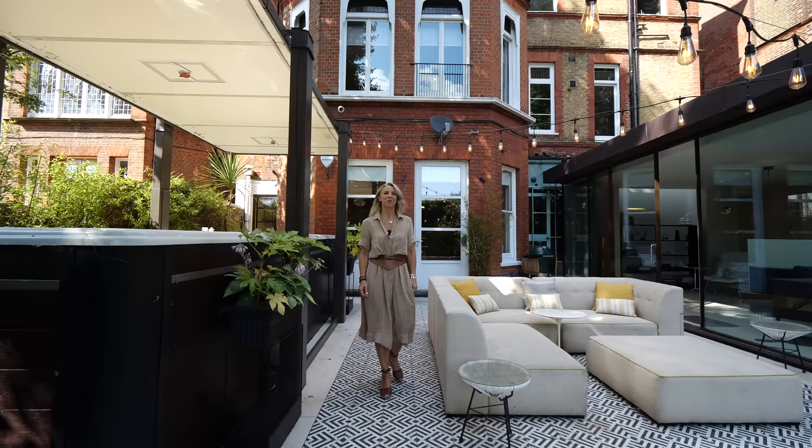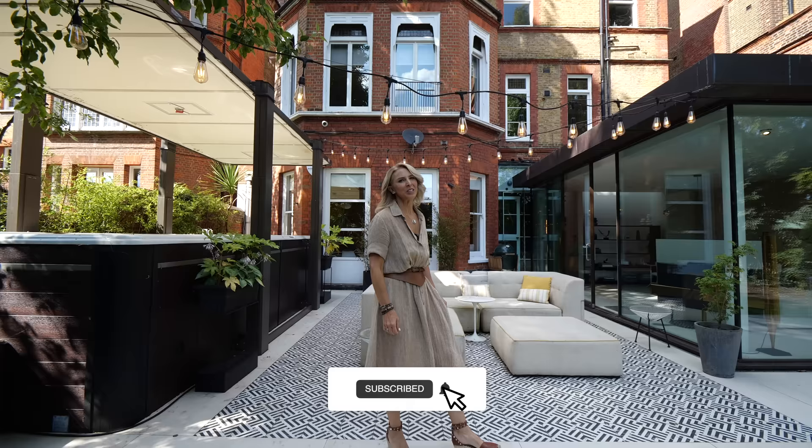Thank you for watching this tour of my home. For more information my details are in the description. Please do like and subscribe.